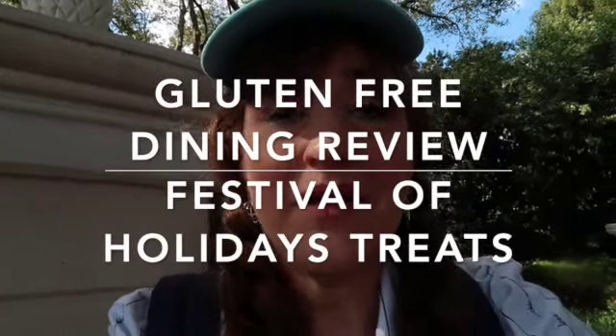Hi guys! Here we are at Epcot. It's the Festival of the Holidays and we're about to start trying some of the foods they have available. This festival ends by the 30th of December, which means by the time you see this it won't be here, but this might give you some ideas when the menus come out for next year. We're gonna look at what gluten-free options are available, try some different foods, and we're gonna start with dessert.